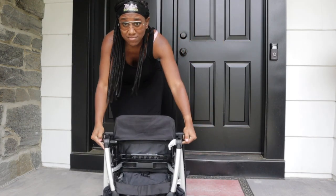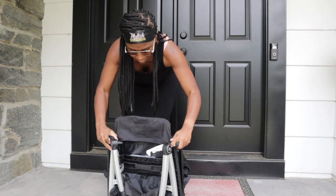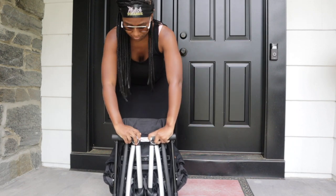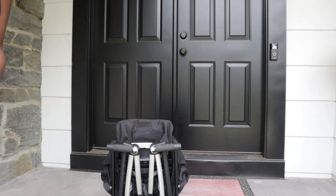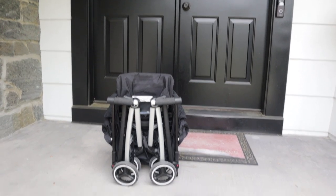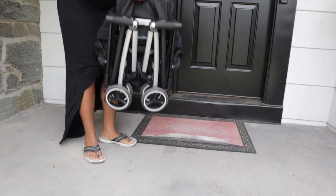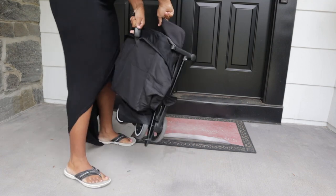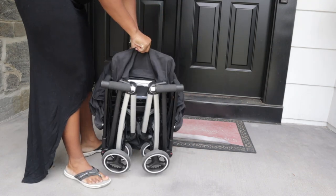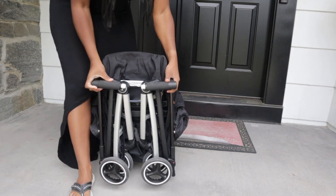This stroller has an extra-large UPF 50 sun canopy, which really came in handy. In Jamaica, like all the islands, you can have Caribbean rain — one minute it's sunny and the next it's pouring. He was completely covered; we didn't have to worry about anything getting on his face. It also protected him from the sun, from the belly up, which was awesome for our needs.